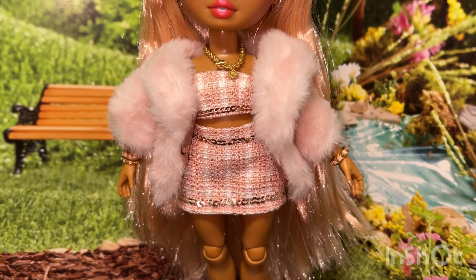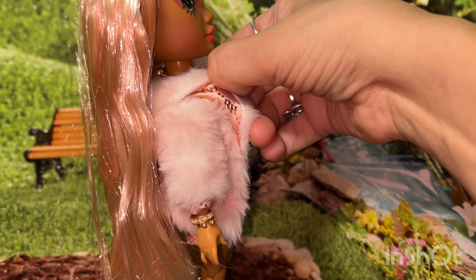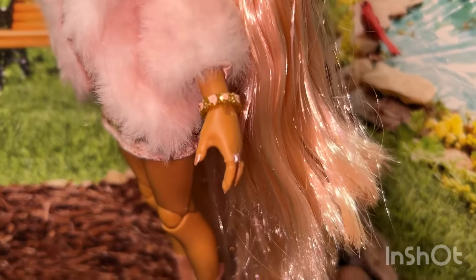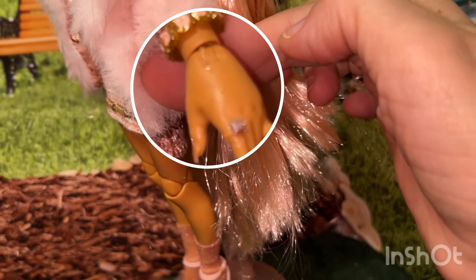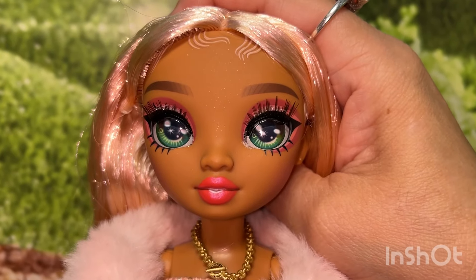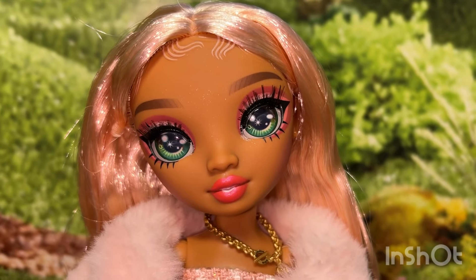Here is what the fur coat looks like on — absolutely beautiful, and I think it's actually making the outfit look more glamorous. The fur coat is even lined around the collar. I did have a hard time putting on the fur coat through her hands, but in case you're new to Rainbow High, their hands do come off for easier dressing. These dolls are fully articulated, but they do not have an ankle joint. Their heads can also be moved in different directions — she can look down, look up, and even tilt her head to the side.